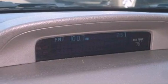Also included are a passenger side airbag, rear seat childproof door locks, and this vehicle has fewer than 31,000 miles on the odometer.